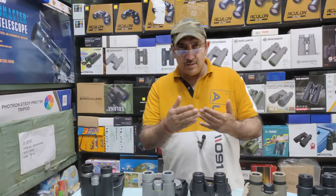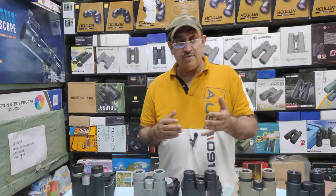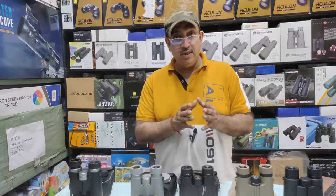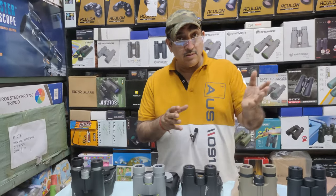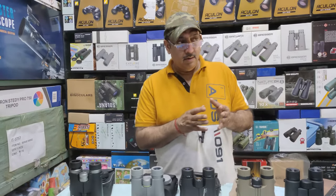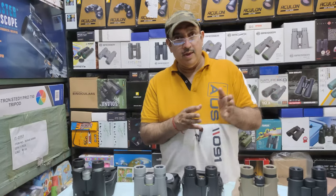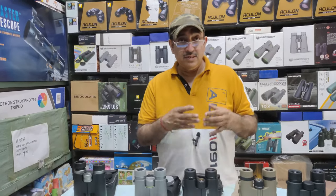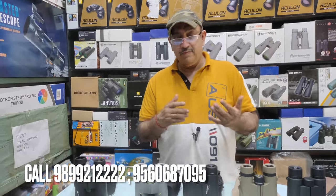Roof prism binoculars are popular with people who are adventurers, trackers, bushwalkers, mountaineers, and bikers who need lightweight travel gear. For bushwalking and tracking, close focus distance is also very important. So these are all the factors we focus on. We'll review each binocular one by one.